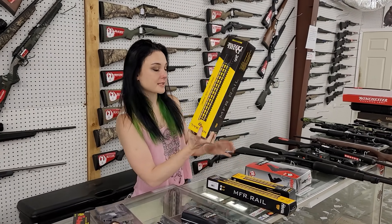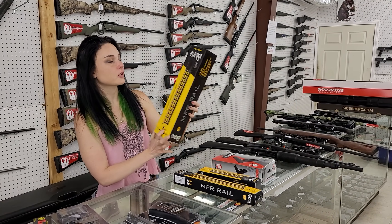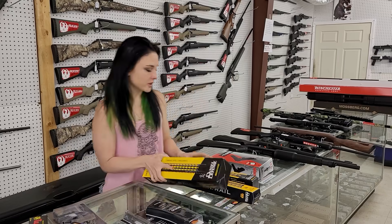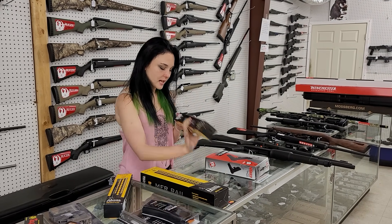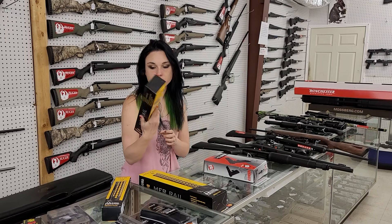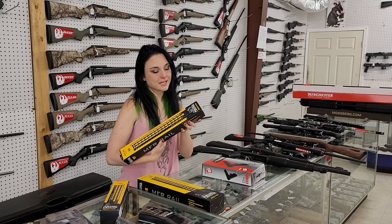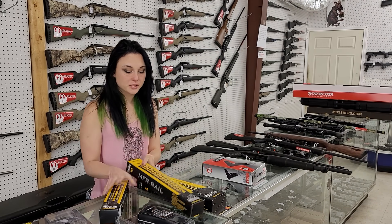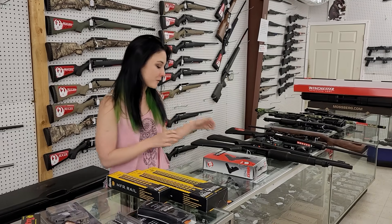Daniel Defense rails are in stock. I've got the 15 inch keymod rail — she's going to be $200. We've also got the 13.5 inch keymod. We've got a couple different varieties of these Daniel rails in stock, starting at $175 and going up.